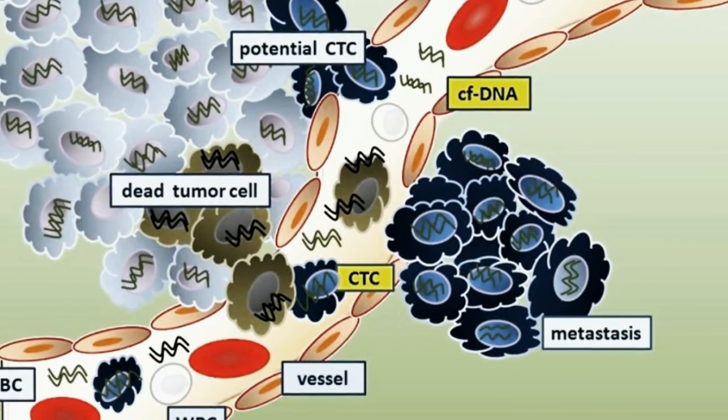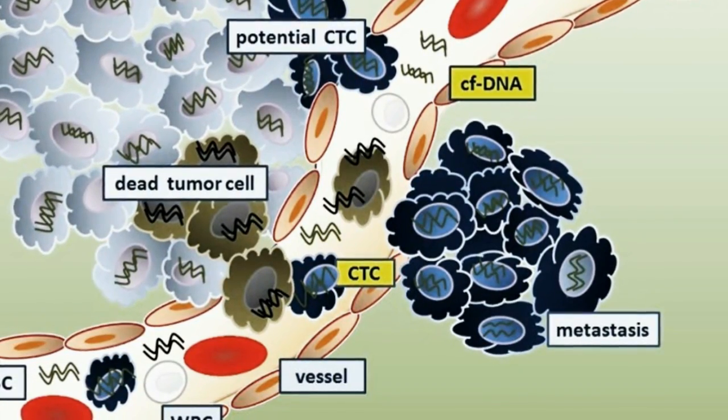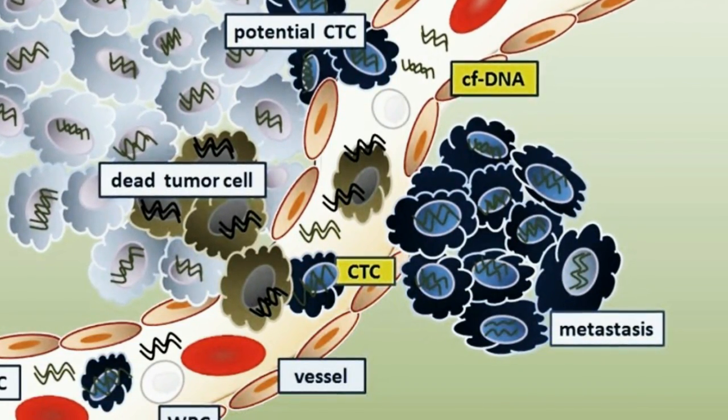Hi everybody. Could you use some good news? Well, let's start with this. Researchers in Massachusetts have developed a new device that makes it faster and easier than ever to detect and track circulating tumor cells in the blood of cancer patients. Circulating tumor cells, or CTCs, are useful for early diagnosis of cancer and for tracking the effectiveness of cancer treatments.